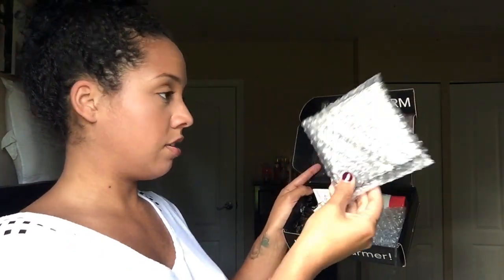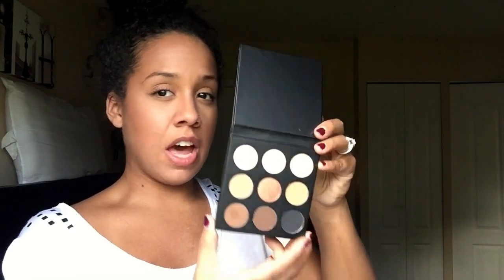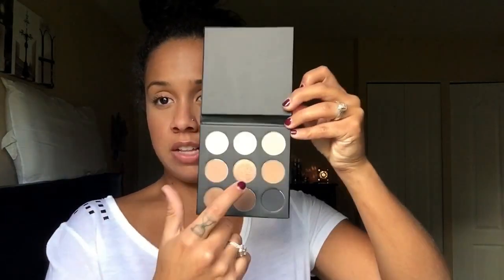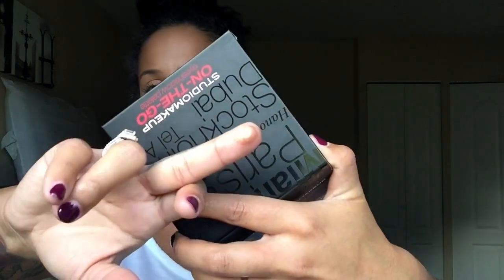The first thing I'm eyeballing is this palette. This is the Studio Makeup On The Go palette — it's a full size product and this alone costs $49.95. It has very neutral shades inside; it kind of reminds me of the Kylie Jenner shadow palette. You've got some shimmer shades, some matte, some lighter shades. I just rubbed this in my fingers and it literally felt like butter!